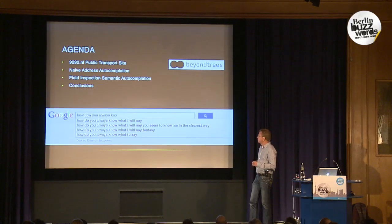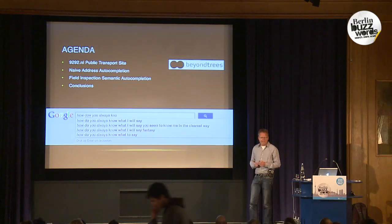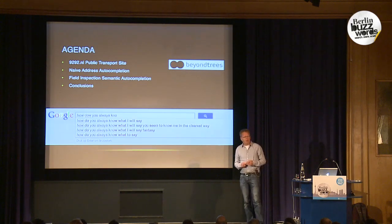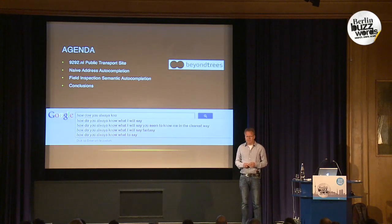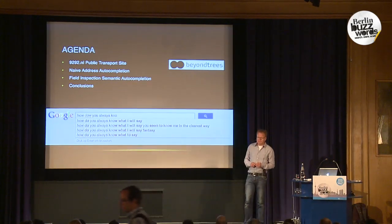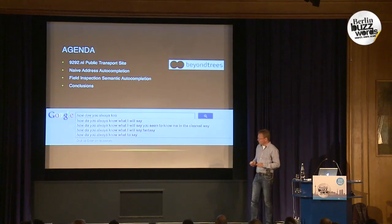My name is Anne Veling, I'm a freelance search architect. I've been working with Lucene and Elasticsearch for many many years, giving Lucene training and performance optimizations at different customers. Right now I'm involved in building a large website with a 700 million document index — about three terabytes of Lucene index on disk — using Scala, Elasticsearch, MongoDB, Solr, all the nice buzzwords.